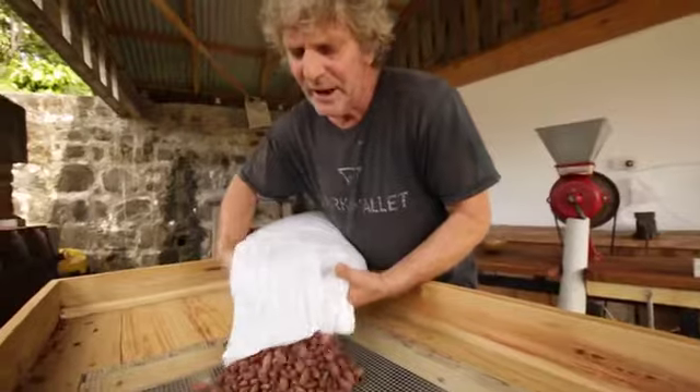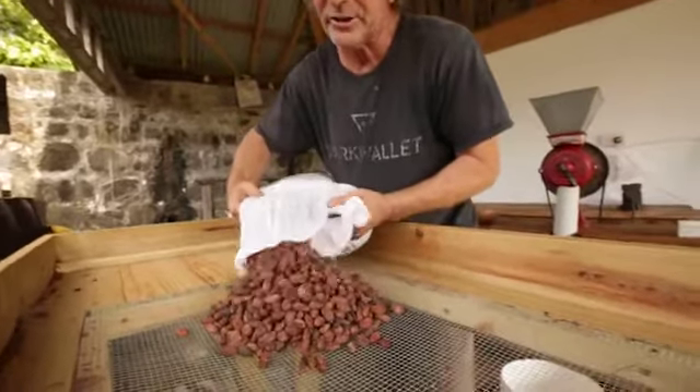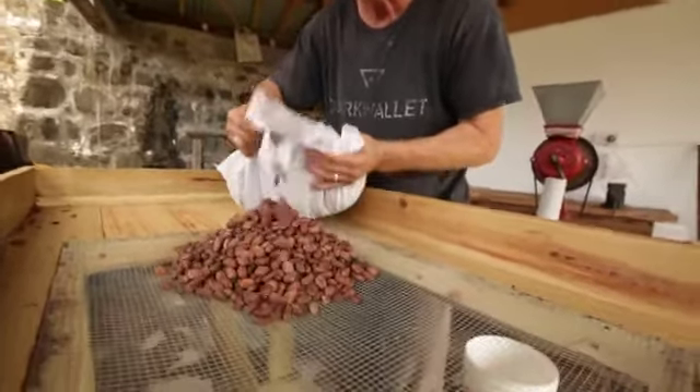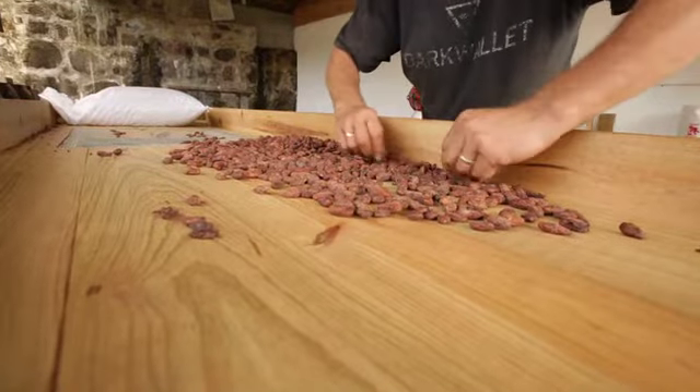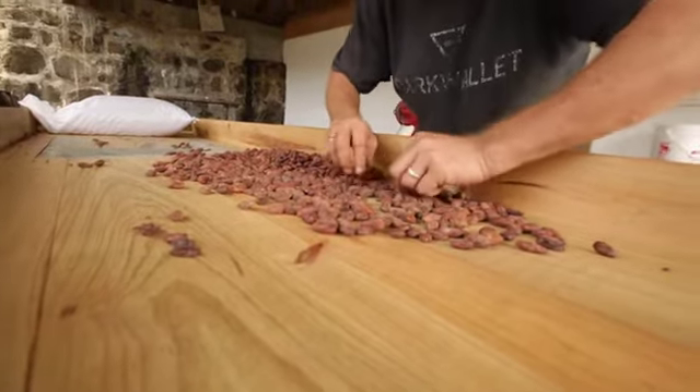These cocoa beans have turned out to be extremely high quality. Some of them we sell to a company in the UK who make award-winning dark chocolate, artisan chocolate makers called Pump Street. We're certified organic and we practice our own hands-on version of fair trade whereby the workers on the land get 90% of the value of the cocoa pick, which just about doubles their wages.